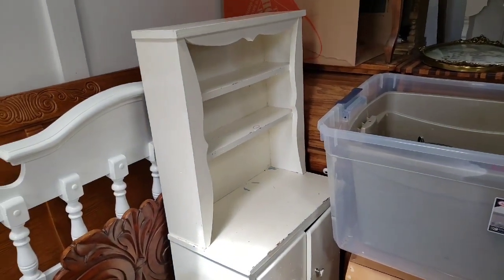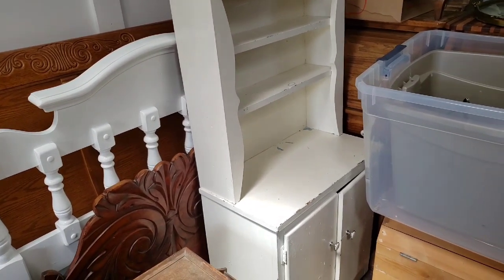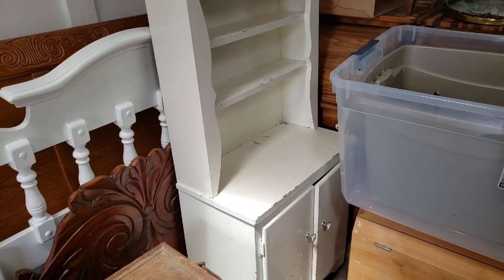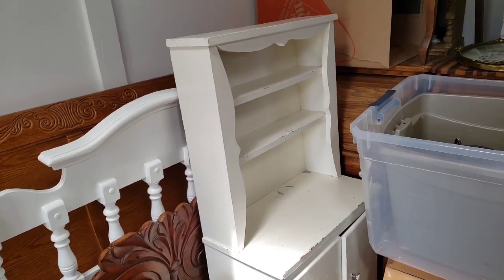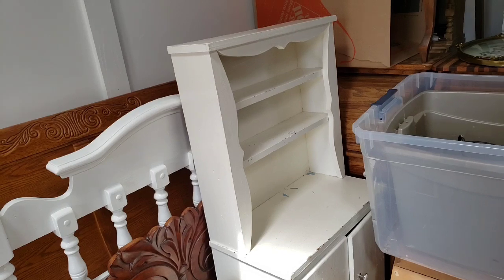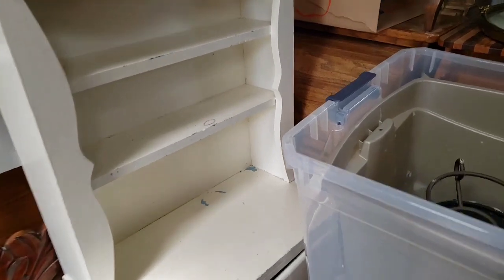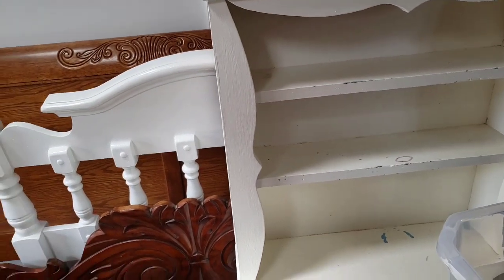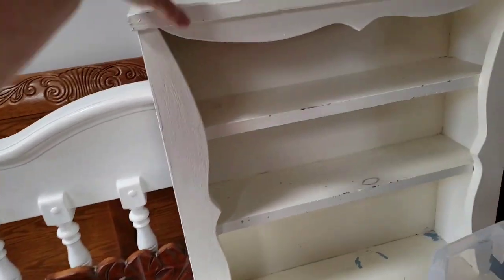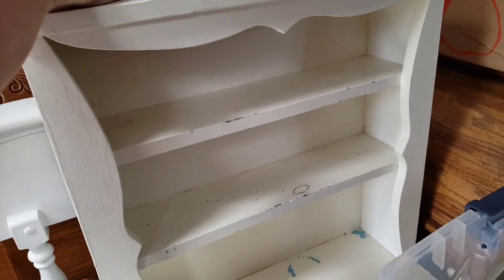This was listed as 'small hutch' — not 'child-size hutch.' The lady wanted 40 bucks for it. I went over there and opened the door and was like, 'Oh, it's child-size.' She said, 'Yeah, I put small.' There's a difference between a small hutch and a child-size hutch! But I said I can't pay 40 bucks, but if you'll take 20 for it — and she said yes. So I'm going to redo it and hopefully somebody will buy it for a child's room.